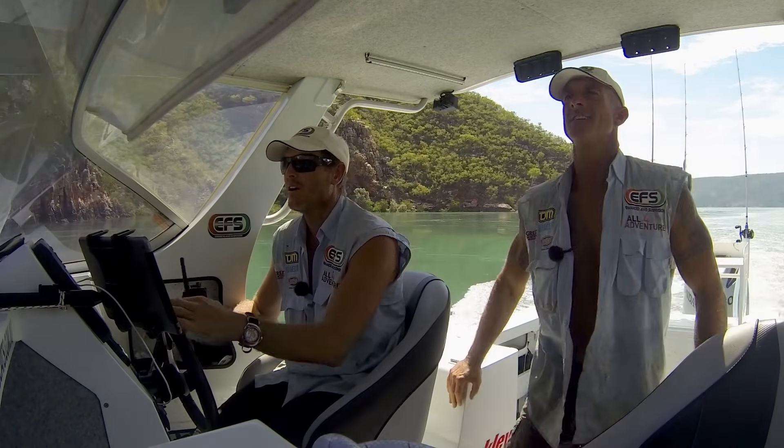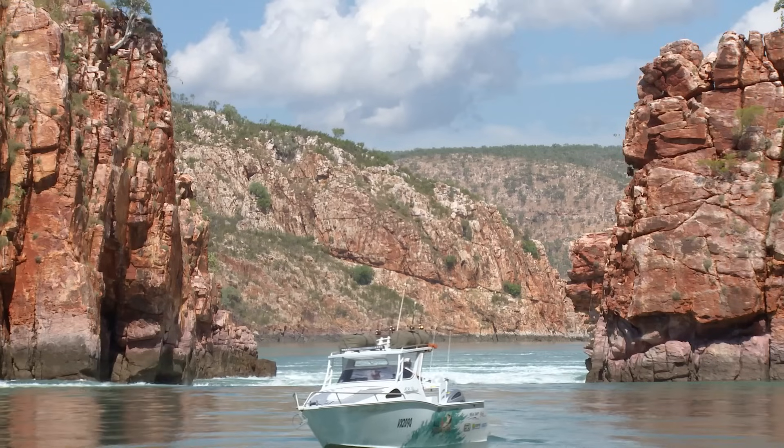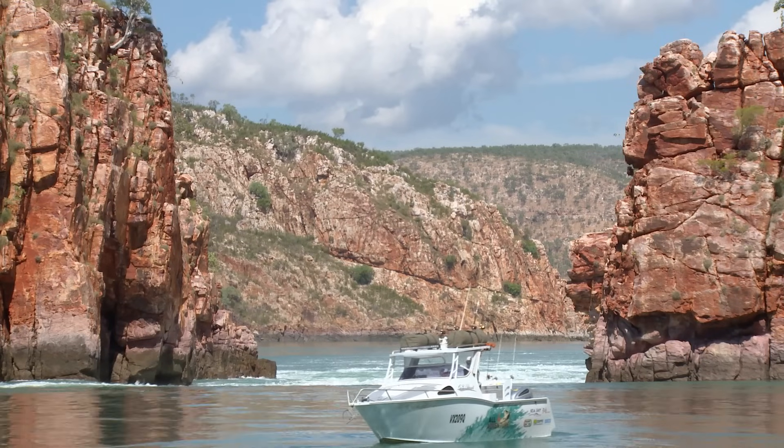There she is, mate. That's her — that's the first one. That's awesome. Look at that. Oh, yeah.